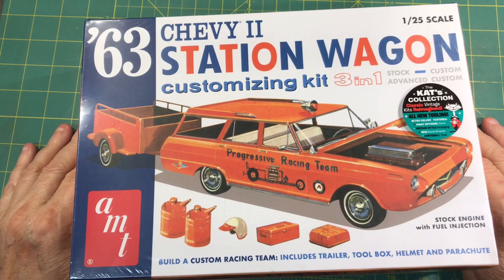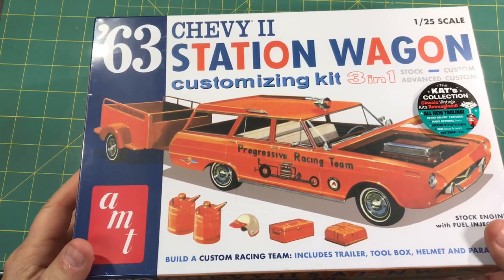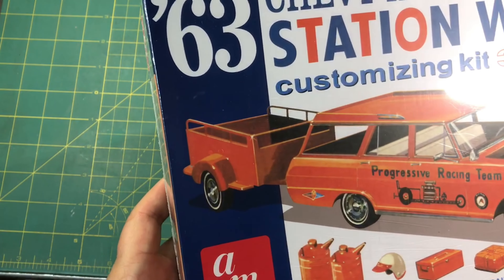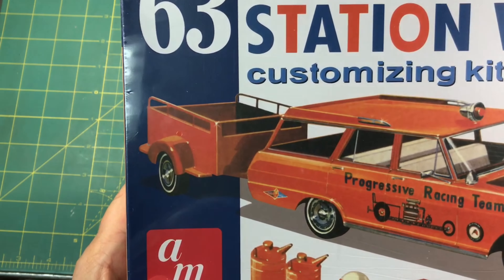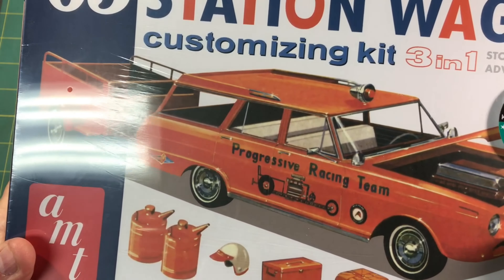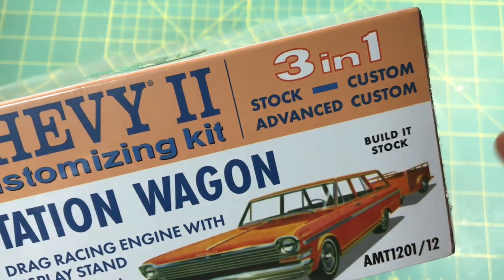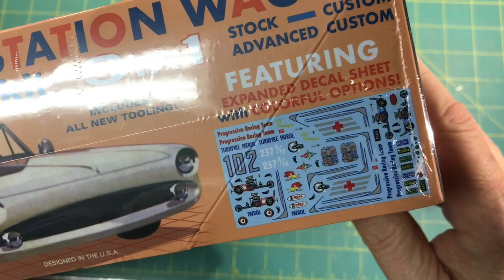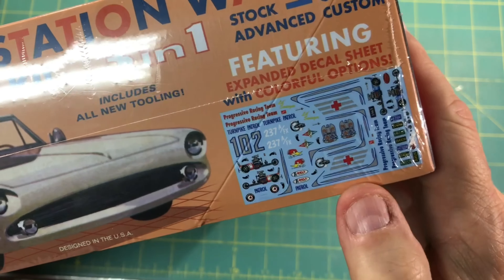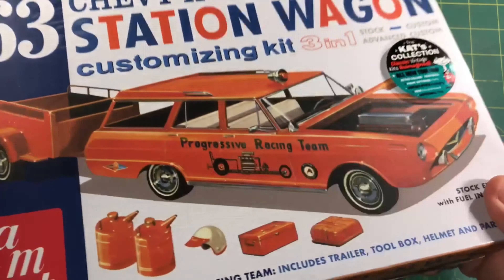This is an all new tooling from AMT and some great accessories and stuff that come with it. One of the things that stood out the first time I saw it was the trailer. I remember growing up, the U-Haul that had the little railing around it like that - that was just cool. We've got the Chevy 2 with a custom grill on the front, but of course you can do the stock or the custom, and you've got a lot of great accessories and goodies in here. Nice decal sheet with all kinds of cool stuff on it. There's even some EMT or ambulance-looking stuff, and a light you could do with that, so you can make it an emergency vehicle too.